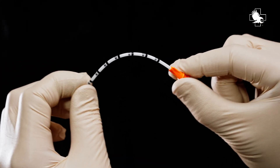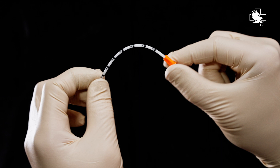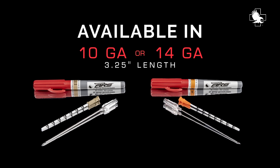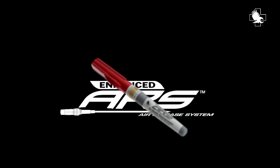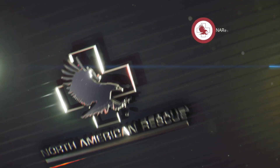Complete with a flexible catheter designed to decrease incidence of catheter kinking. Available in both 10 gauge 3¼ inch and 14 gauge 3¼ inch devices, the Enhanced ARS will be the new standard for needle decompression of a tension pneumothorax. You can find the Enhanced ARS needle and other premium products at narescue.com. Follow us on social media or sign up for emails to join the mission.